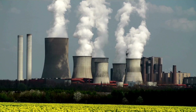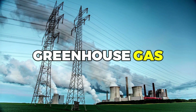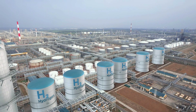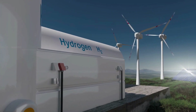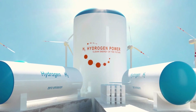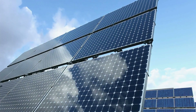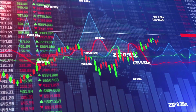It's a clean burning fuel that doesn't produce harmful emissions, which makes it a great option for reducing greenhouse gas emissions. However, there are some downsides to hydrogen production. It can be expensive compared to other storage methods, which can make it less appealing for certain applications. Additionally, hydrogen requires special equipment for transportation and storage, which can add to the cost. But despite these challenges, hydrogen production is still a promising option for storing solar energy, and researchers are working to develop more efficient and cost-effective methods.